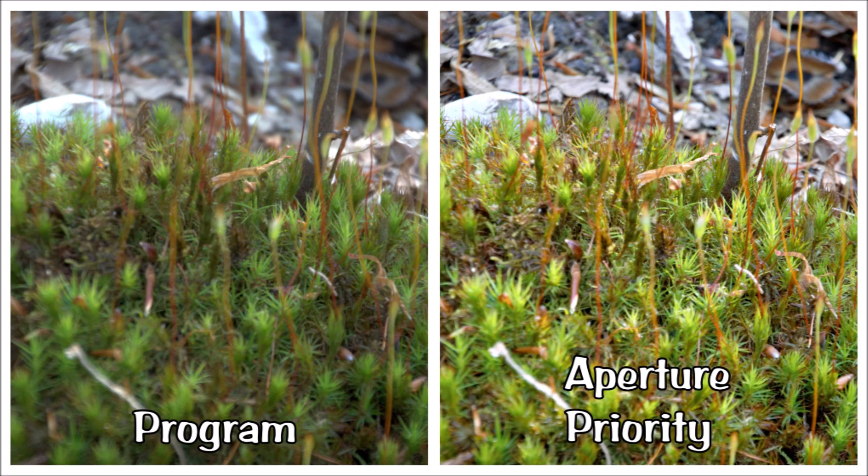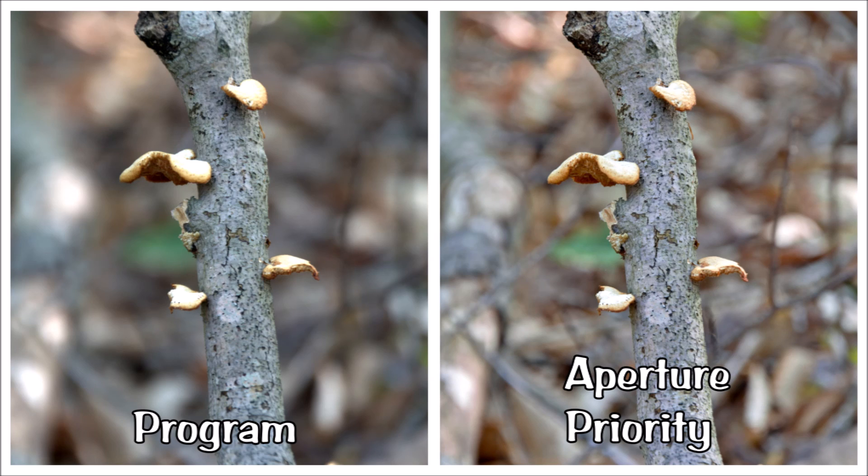As with the previous image, the human choices provide a very different image from the ones created by software. The dynamic range is significantly wider in the raw image, and the sharpness — due to depth of field — is also improved. The program mode consistently chose f6.3, while I was at f8 and here at f11. The shorter depth of field at f6.3 means the program image didn't come into sharp focus until three-fourths of the way up the frame, while the f11 shot has sharp focus throughout at least 85% of the image.